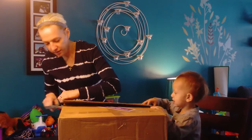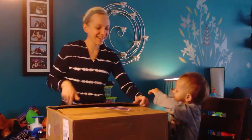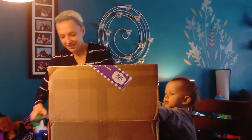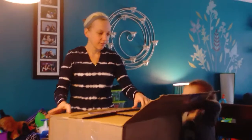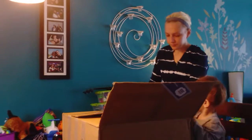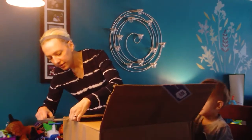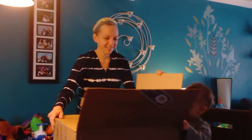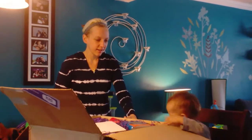Can you get it? Yeah. Okay, you got one inside. Ready? Ready? Okay. Let's see what's in it. Ta-da! Ta-da!